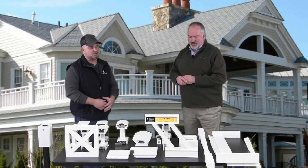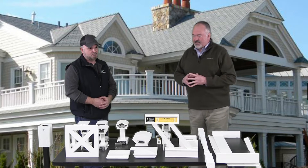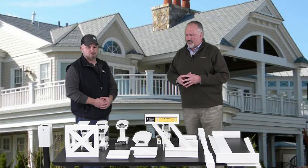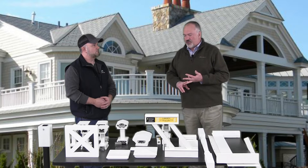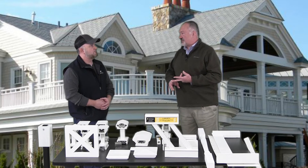So tell us a little something about the products here on the table. The majority of the product that you see on the table are five different families of rail. The similarities: they're all made of cellular PVC, they're all reinforced with aluminum, and all the fasteners are stainless steel.